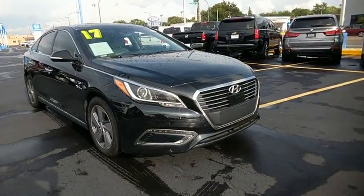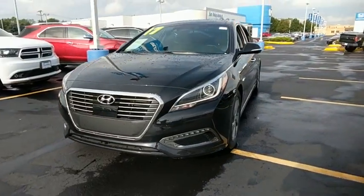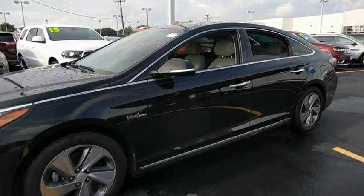The 2017 Hyundai Sonata Hybrid. This all-new hybrid has all the style and premiums you expect in a Sonata, along with 37 city, 39 highway MPG.